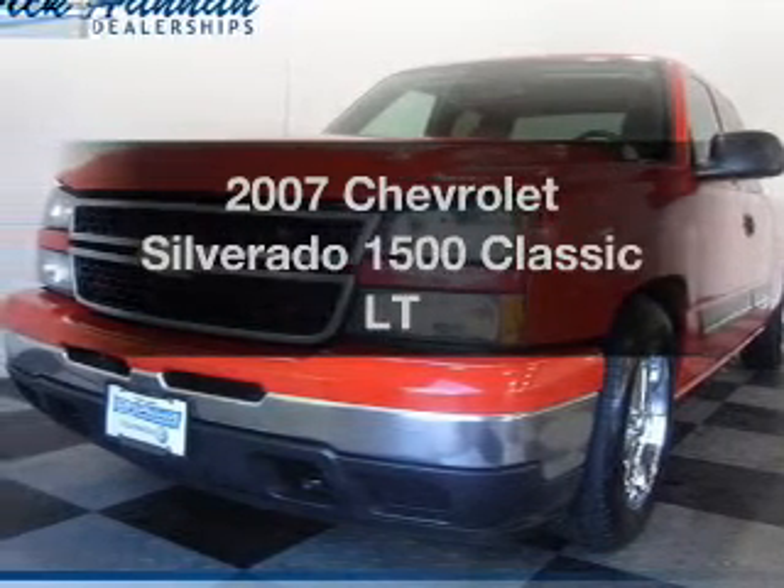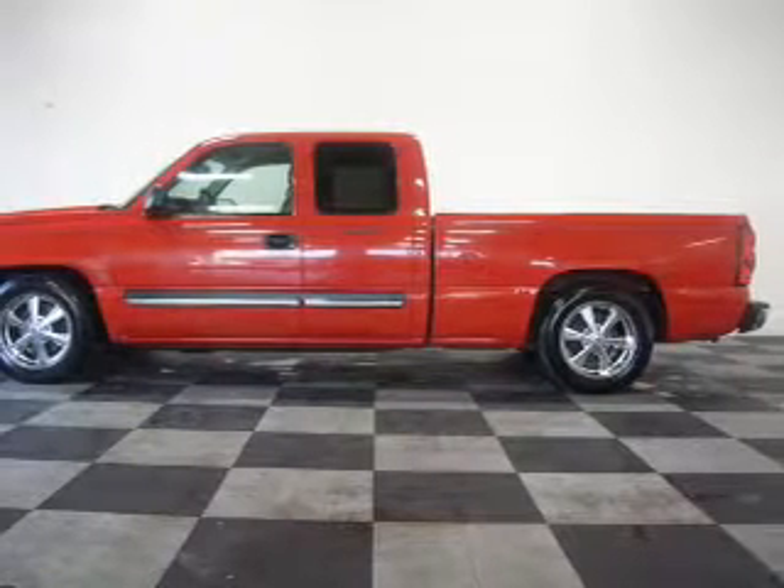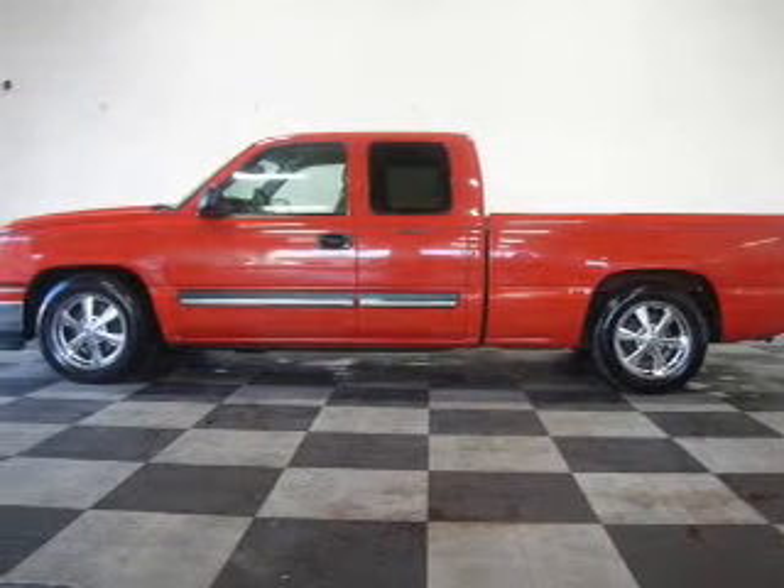Imagine yourself in this 2007 Chevrolet Silverado 1500 Classic. If you're looking for a first-rate auto, this one could be yours today.